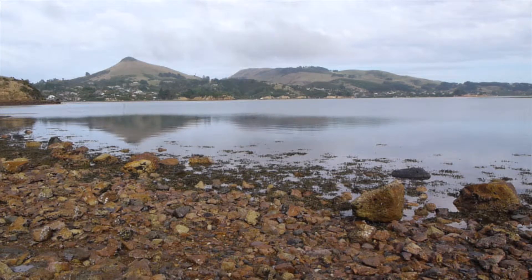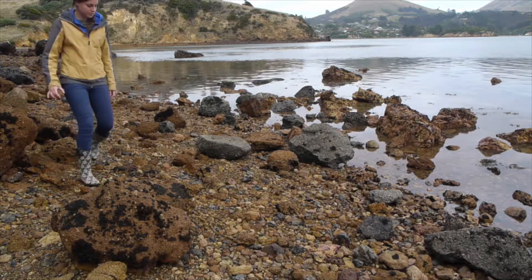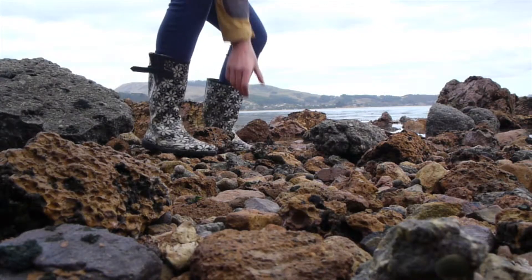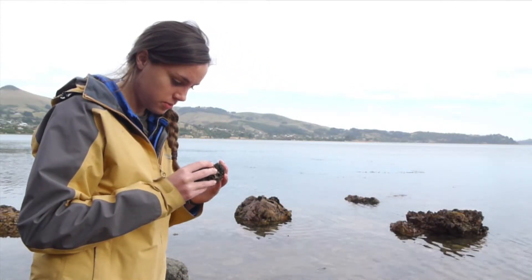On the rocky shore there's more than meets the eye. You can walk past thousands of creatures out here and not even know it. Rocky shore animals are adapted to hide, like the ones living on this rock.